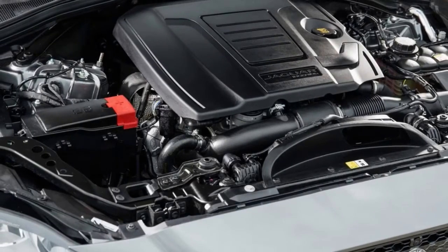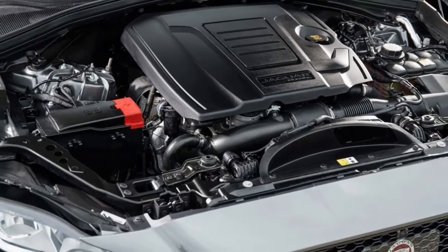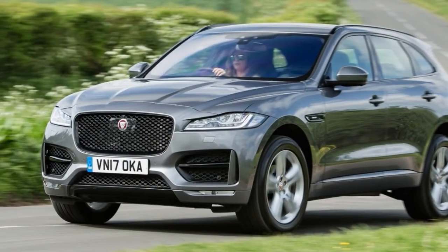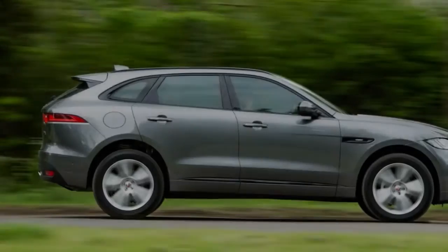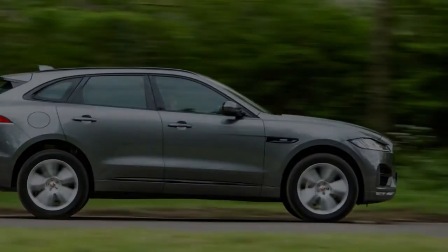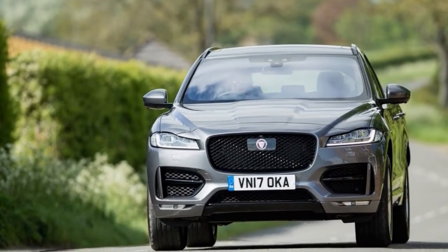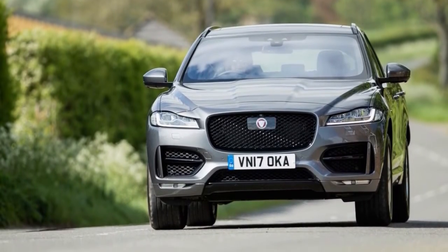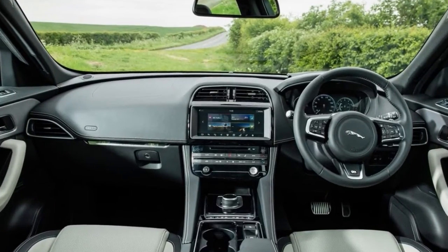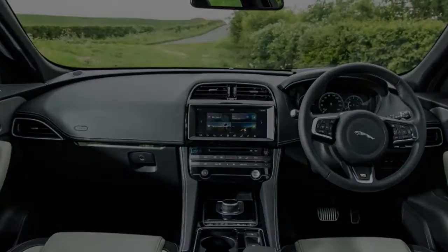The InControl Touch Pro infotainment framework still looks sharp but isn't the most effortless to utilize and glitched two or three times amid our opportunity with it. The entire screen solidified on one event, while at a different time the auto's cameras and stopping framework was persuaded there was a trailer joined, regardless of our endeavors to influence it otherwise by withdrawing the park assist.